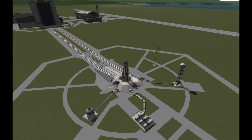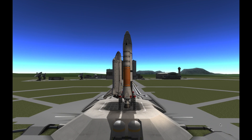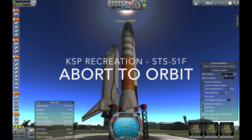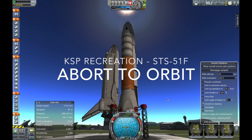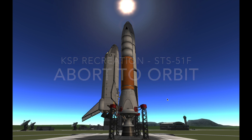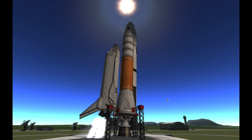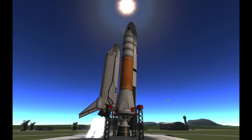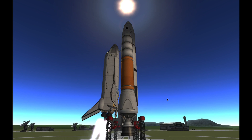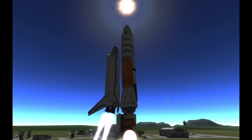We have a go for auto sequence start. Challenger's four redundant computers now have primary control of critical vehicle functions. Everything is go. T-minus 12. T-minus 10. We have go for engine start. T-minus 5, 4, 3, 2, 1. We have liftoff. We have liftoff of Challenger. The shuttle has cleared the tower.